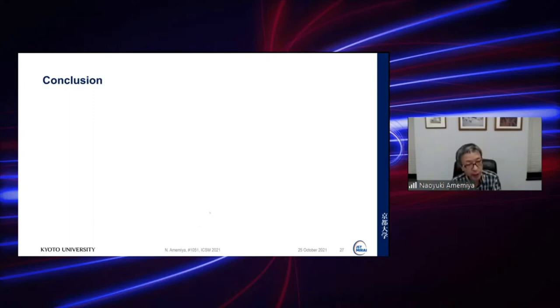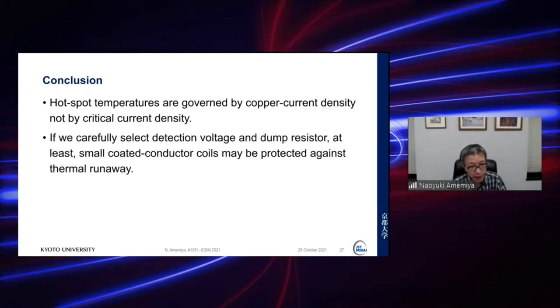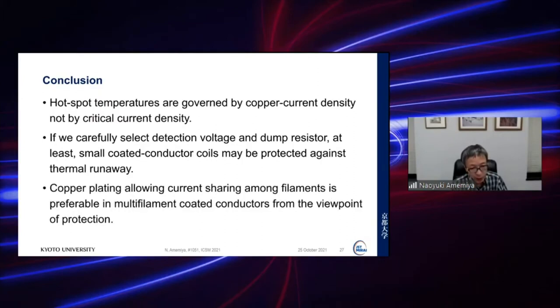In conclusion: hot spot temperatures are governed by the copper current density, not by critical current density. If we carefully select detection voltage and dump resistor, at least a small coated conductor coil may be protected against thermal runaway by using the conventional protection scheme. Copper plating allowing current sharing among filaments is preferable in multi-filament coated conductors from the viewpoint of protection.